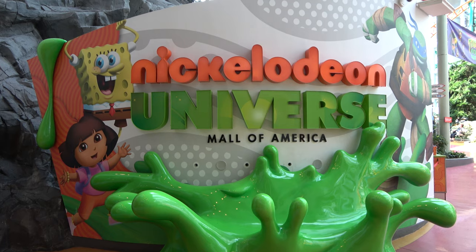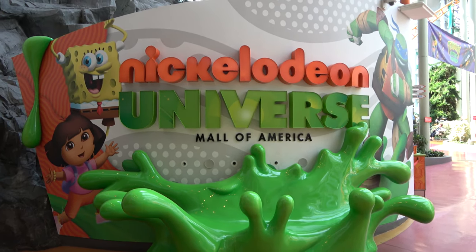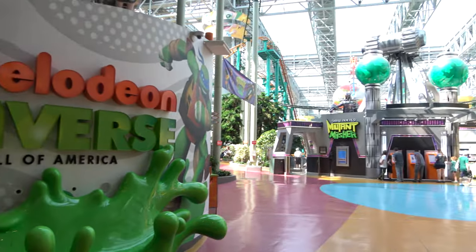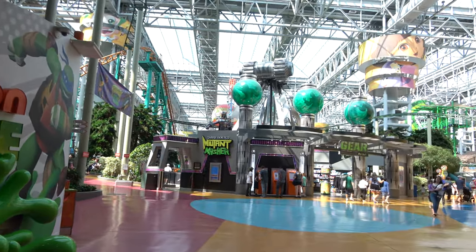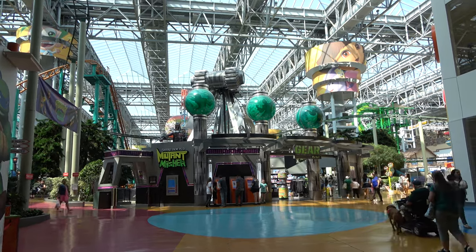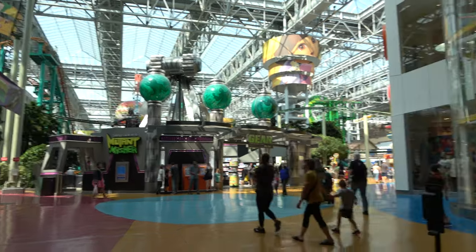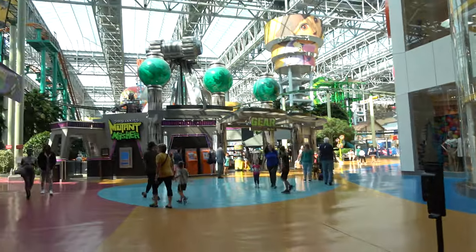Hi everyone, good morning from Minnesota! We're here at the Mall of America, and in this video we're going to show you around the Nickelodeon Universe theme park — this massive indoor theme park right in the middle of the mall. It is really awesome; I've been here a couple times and I quite enjoy this place. We're going to show you everything it has to offer, all the rides and the fun. I go by the Legend, and I'm joined by my wonderful girlfriend Molly.